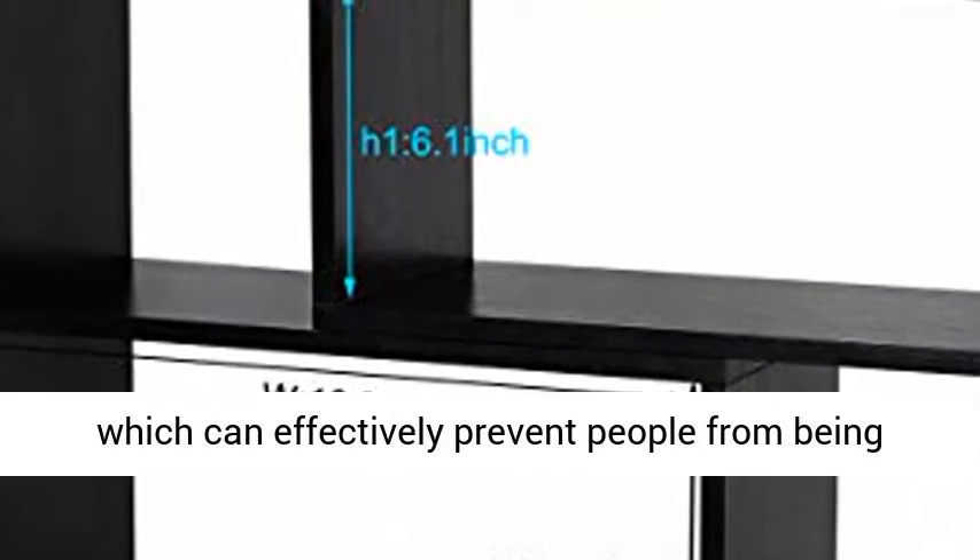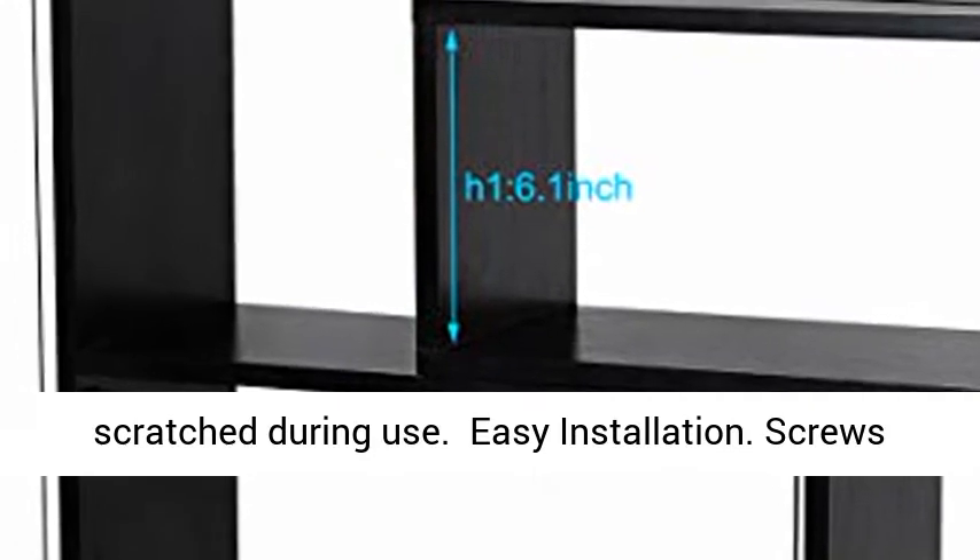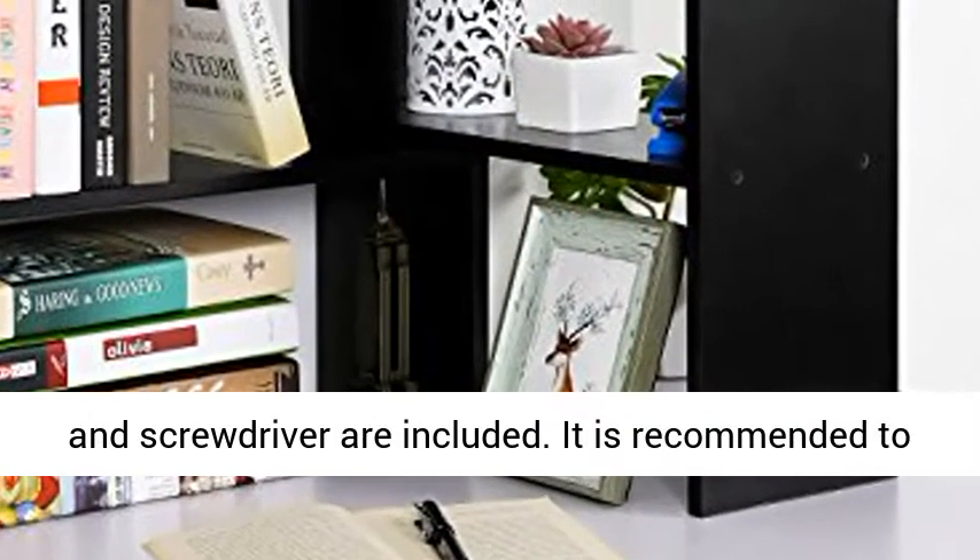Easy Installation. Screws and screwdriver are included. It is recommended to use a cordless drill for installation, saving time and effort.